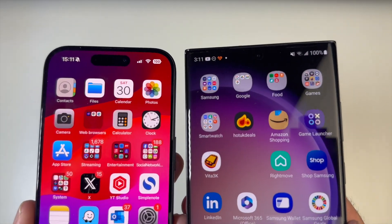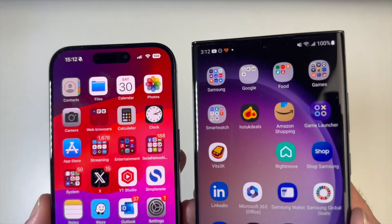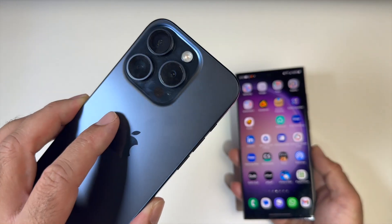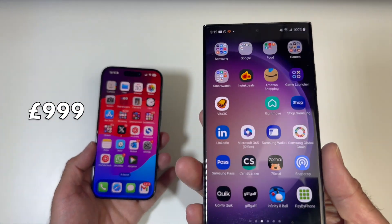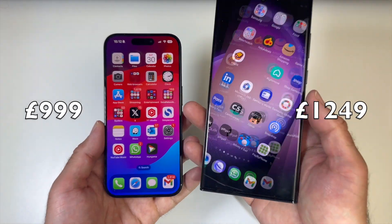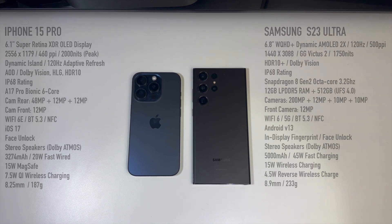Both phones are fully charged to 100% and by the end of this video we'll compare the batteries to see how much we have left. Now let's quickly mention the prices. The iPhone 15 Pro 128GB base model is $999 and the S23 Ultra 256GB base model is $1249, so the S23 Ultra is slightly more money. Here's a quick side-by-side of the specs — go ahead and pause if you want to study them, otherwise let the games begin.